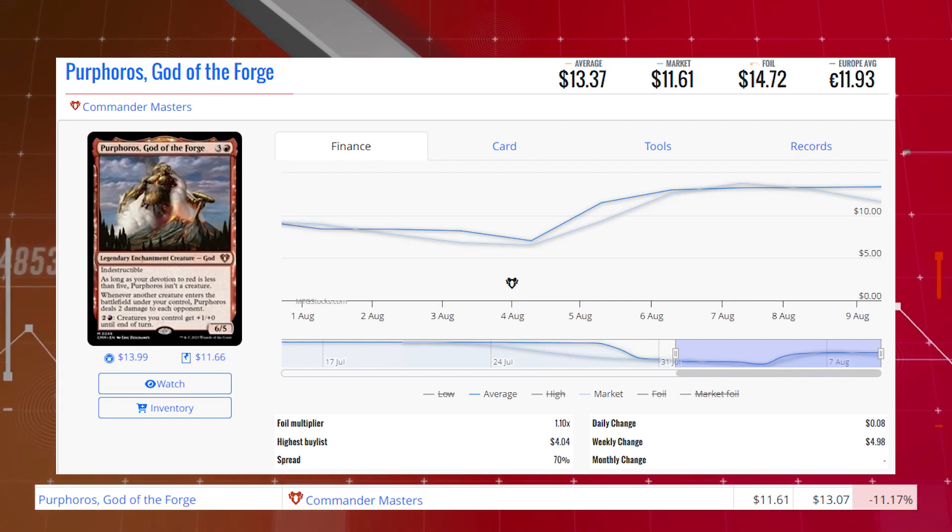Purphoros, God of the Forge is down 11.17% from $13.07 to $11.61 for its market price, and its average price is $13.37.